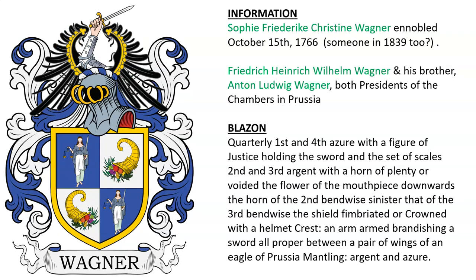Next is a quarterly coat of arms featuring a figure of justice with a blindfold and scales in her hands, as well as a cornucopia. This was granted to Sophie Friedrich Christine Wagner in the year 1766, and it was also borne by Friedrich Heinrich Wilhelm Wagner and Anton Ludwig Wagner, who were presidents of the chambers in different regions of Prussia.